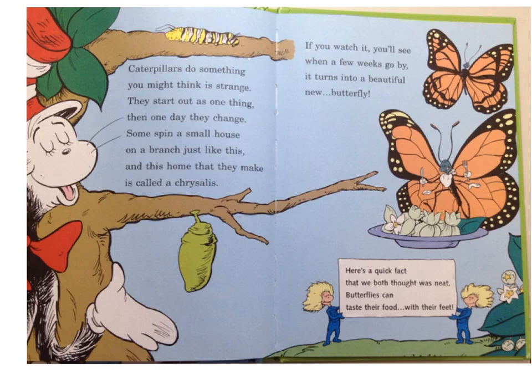Caterpillars do something you might think is strange. They start out as one thing, and then one day they change. Some spin a small house on each branch just like this, and this home they make is called a chrysalis. If you watch, you'll see when a few weeks go by, it turns into a beautiful new butterfly. Here's a quick fact that we both thought was neat — butterflies can taste their food with their feet.